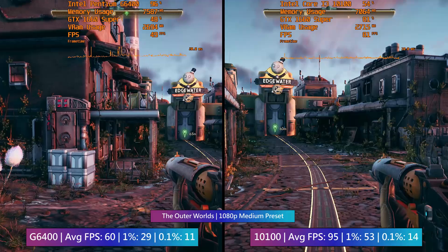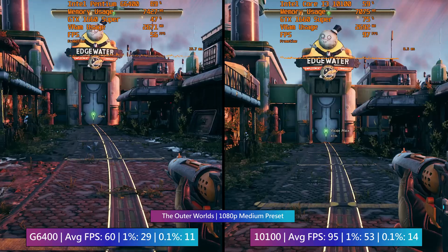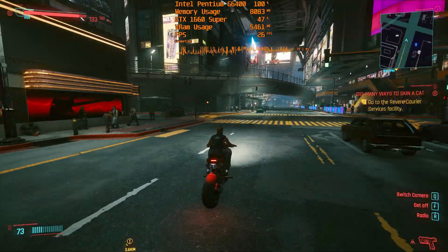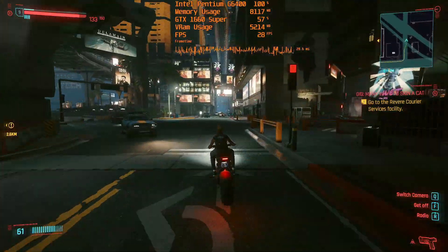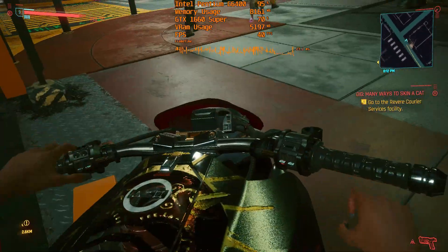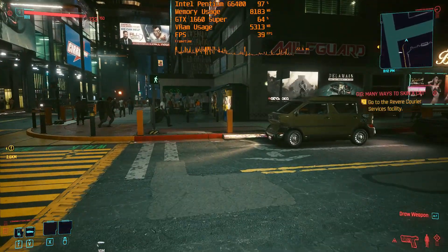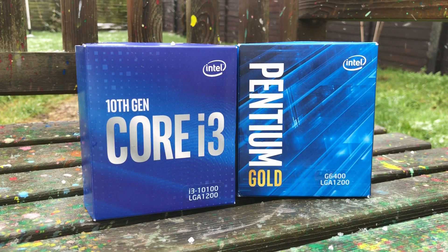Those with a bit more to spend would be wise to get the i3, as it gives peace of mind — you're guaranteed a smooth experience in most modern games and you can make use of a better GPU. Either one provides access to a decent upgrade path, like an i5, i7, or i9. I'm glad gamers with very little to spend have better options with today's Pentiums, because if they still had no hyper-threading they'd be quite unusable in many situations. Spending double will in some cases get you double the performance.